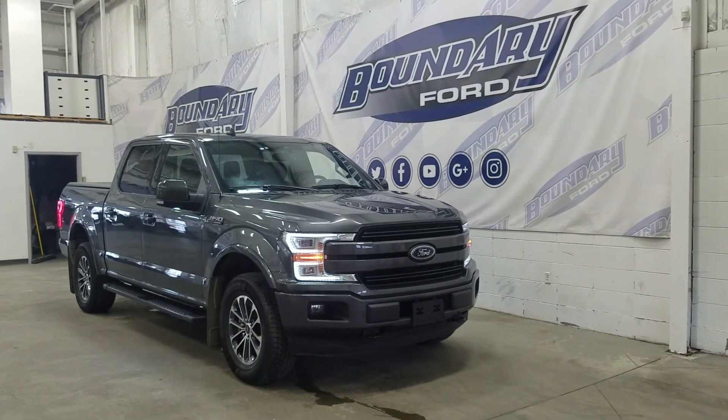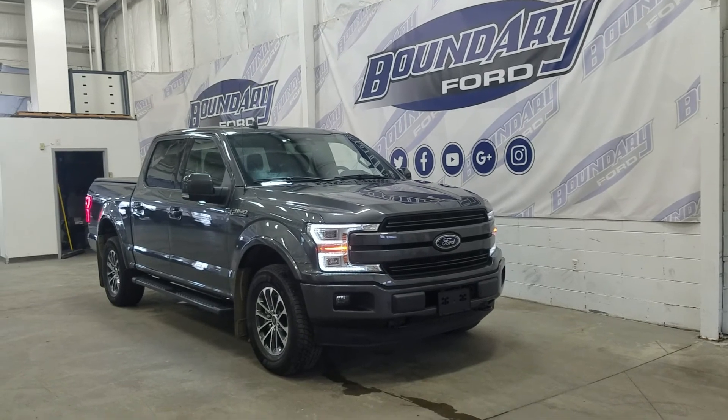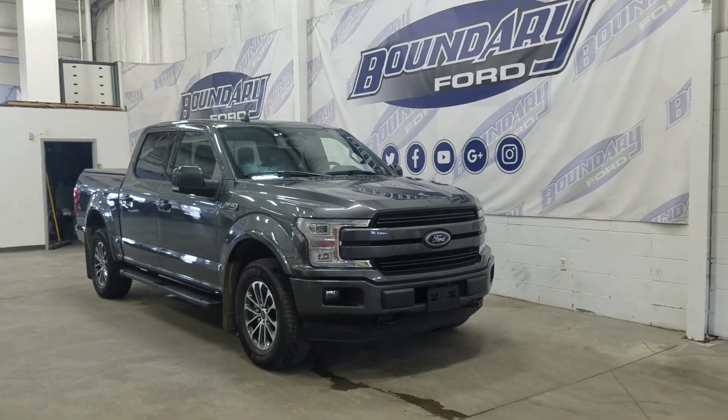If there are any more questions about this beautiful pre-owned 2020 Ford F-150 Lariat, do not hesitate to contact our friendly and professional sales staff. We look forward to seeing you in store and answering any questions you may have. We would like to thank you for shopping here with us at Boundary Ford.